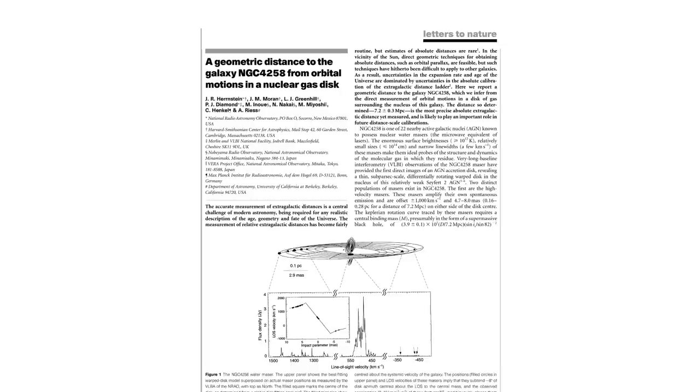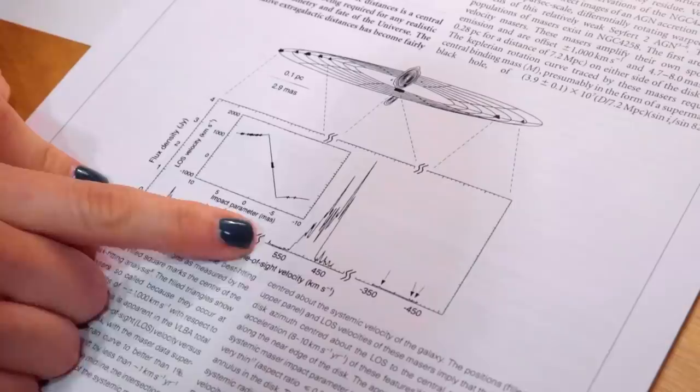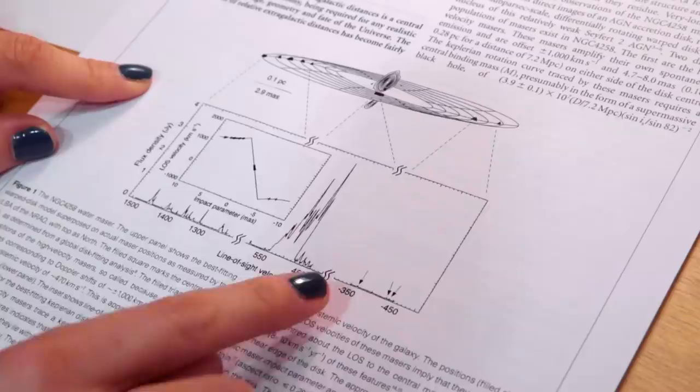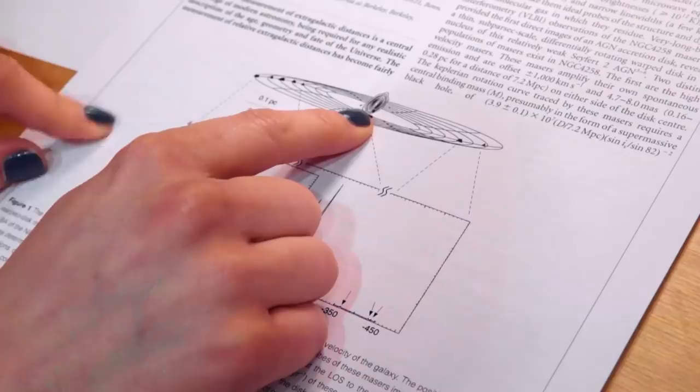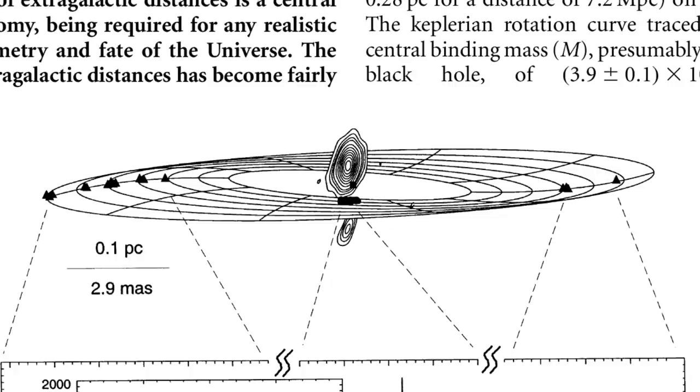A paper from 1999 showed that with the same data you could actually work out how distant the galaxy was purely from the geometry of where those clumps were around the center of the galaxy. Here's the same spectrum plot, and basically the stuff on this side you can attribute to clumps of H2O vapor with the mega-maser on this side of the galaxy, and the stuff on the other side is those clumps over there. The bright stuff in the middle is the material right in front of the central supermassive black hole. Those contours show the X-ray or radio data, and this is the warped disk model they came up with to explain the clumps.